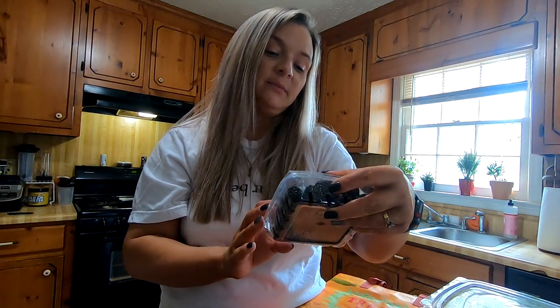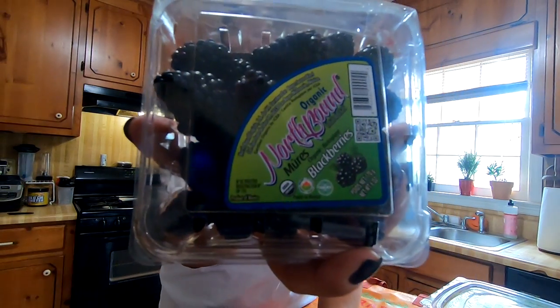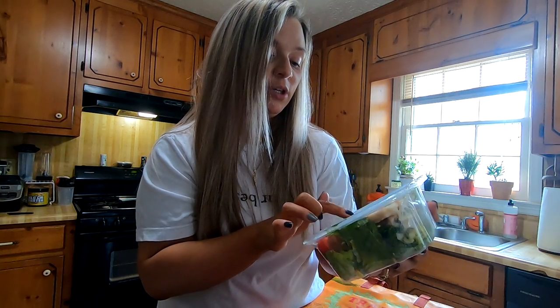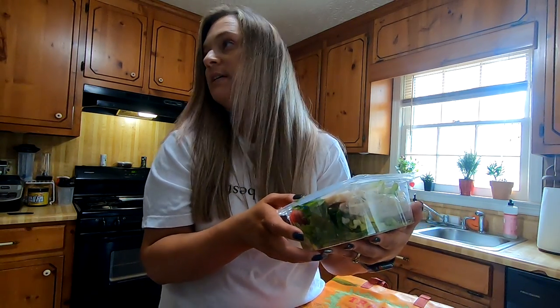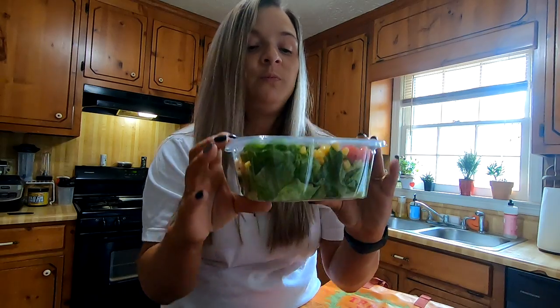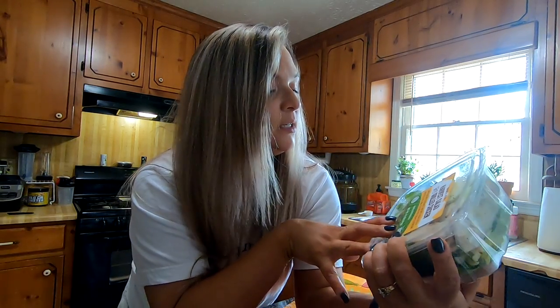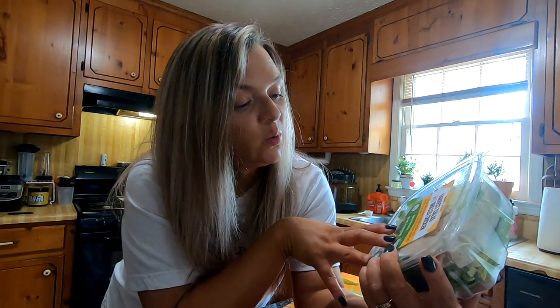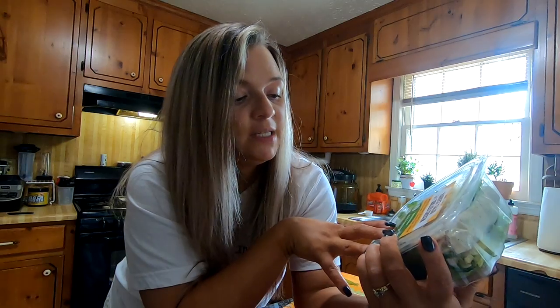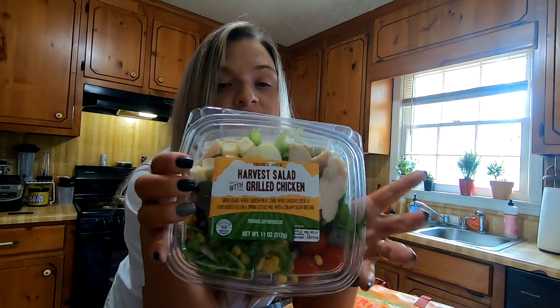My husband picked up these — they are some blackberries. He liked them, so have at it. I picked up one of these harvest salads with grilled chicken. Got to check the dates on these things. I've had this before. It has green beans, white chicken meat, corn, white cheddar cheese, hard boiled egg on a spring lettuce mix with a creamy Dijon dressing. It's actually really good. There's some tomatoes in there as well. It's really good, I like it.